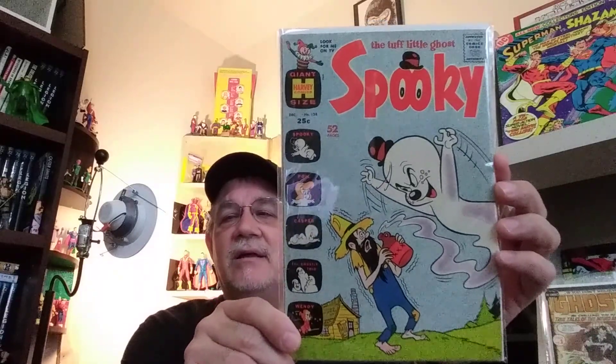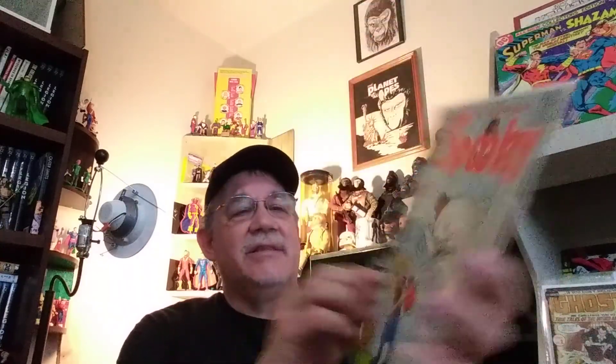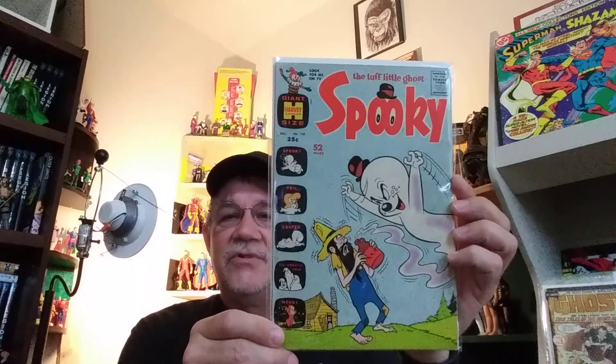First one we have here is Spooky, number 128. Spooky and Hot Stuff are always my favorite Harvey characters. And Stumbo — you guys remember that character, Stumbo of Tiny Town. I just saw these and was like, I haven't read any Harvey in a while. This is one of those cool square-bound Giants. I think these probably came out about the same time as DC and Marvel were doing their Giants. It's a nice square-bound book. Spooky and his Goyle Poyle, and Casper and Wendy the Witch — just good, fun entertainment.